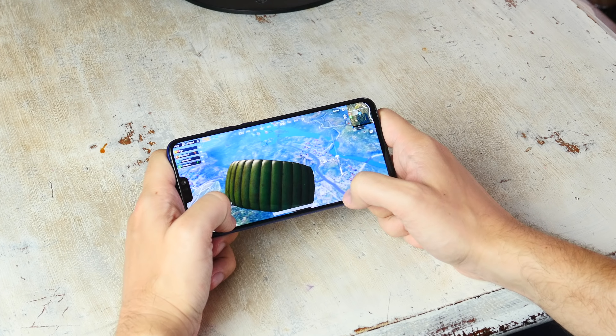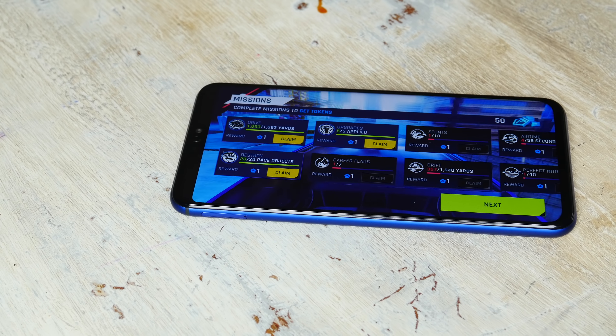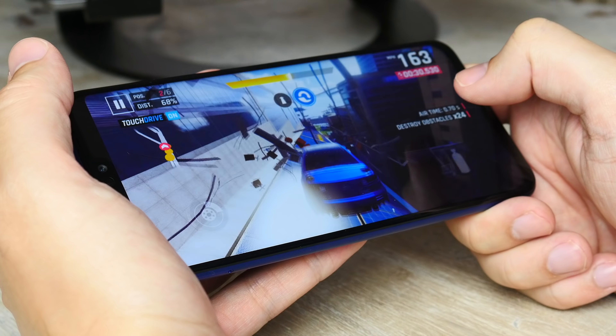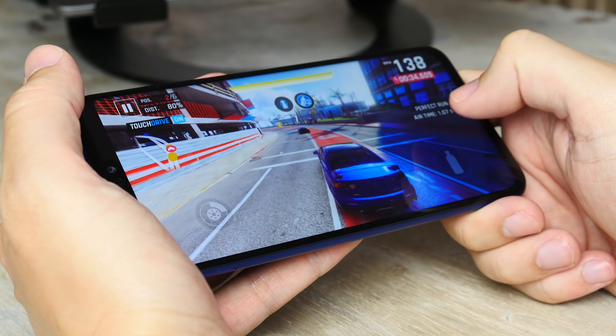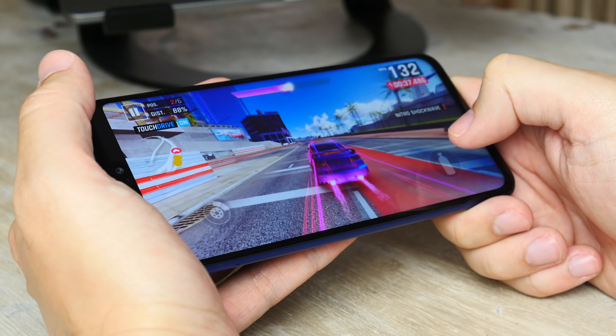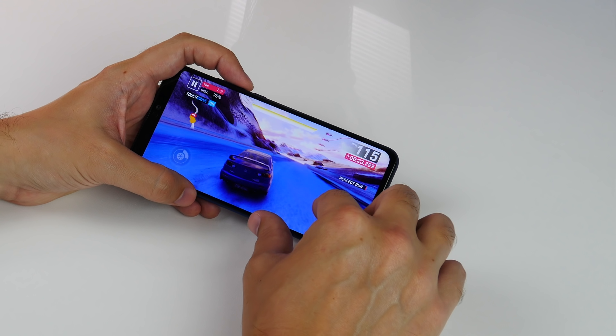Shopping for smartphones on a budget can sometimes be a tricky thing, often requiring more compromises than you'd like to make. But with the Honor 8X, the company has tried to ensure you have as few setbacks as possible, and among its best features is its performance.